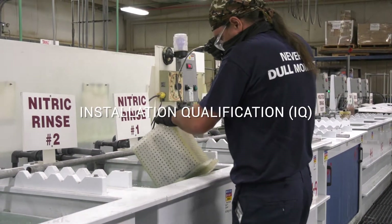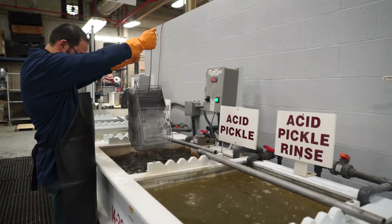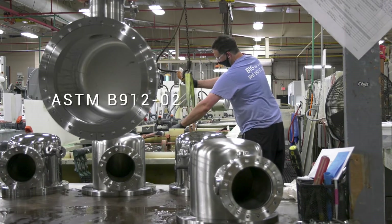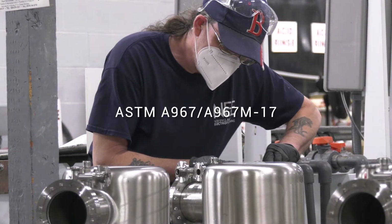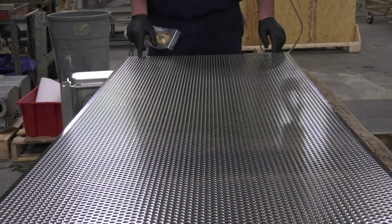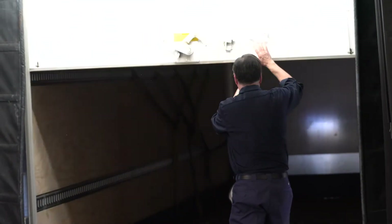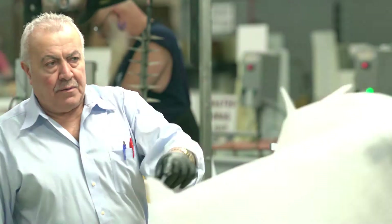This validation phase confirms that all process control and support equipment has been properly installed, is operating correctly, and capable of meeting all requirements of the following electropolishing standards: ASTM B912-02 and ASTM A967-A967M-17. To ensure validated processes will not experience any unexpected downtime, the implementation and effectiveness of preventive maintenance and spares planning, environmental and safety controls, and process monitoring are also evaluated.